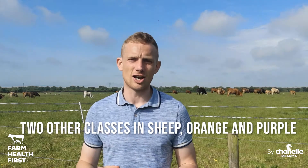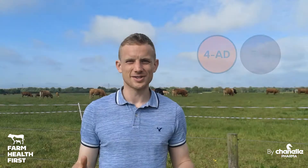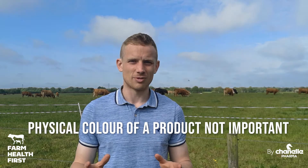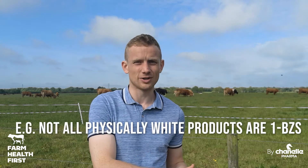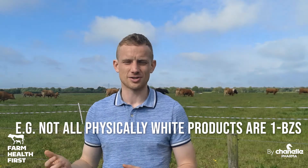In sheep, we've got two more classes, and they're more recently developed — we've got the orange class and the purple class. Don't get concerned about the colours. Just because a solution is white doesn't mean it's a white wormer. Lots of flukicides are white, lots of coccidiostats are white.